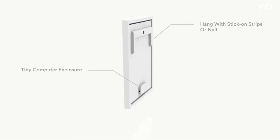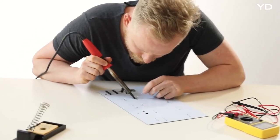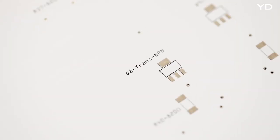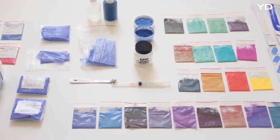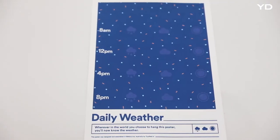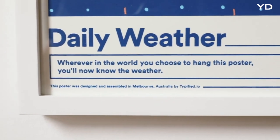Our new technology allows the tiny computer to interface with the smart ink. We worked for about 18 months figuring out how the poster would work, iterating through the electronic, software, industrial and graphic design, as well as how to apply the smart ink. The final product is screen printed, giving vibrant rich colours which have more in common with an original piece of art than a mass produced poster.